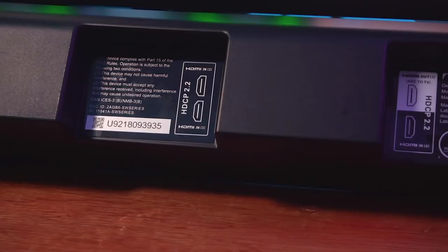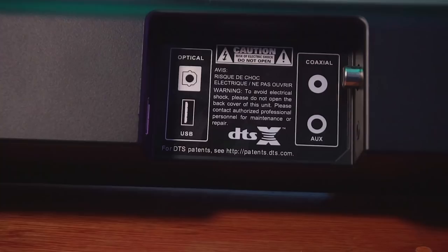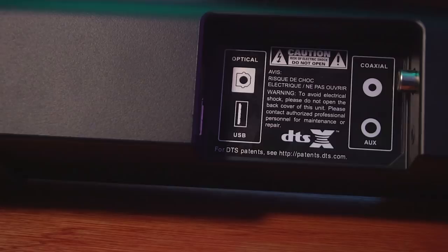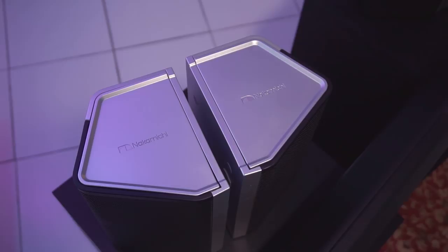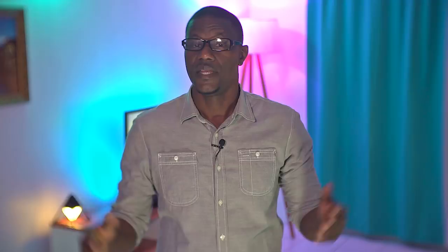Around the back you'll find all the ports: three HDMI inputs and one HDMI ARC output to the TV, compatible with Dolby Vision, HDCP 2.2, and 4K HDR passthrough. There's also an optical port, aux port, coaxial, and a USB port that doubles as media playback, plus the power port. The dual rear and surround speakers feel really good — not as premium as the soundbar itself, but not cheap either. The dual subwoofers also feel solid and well made.